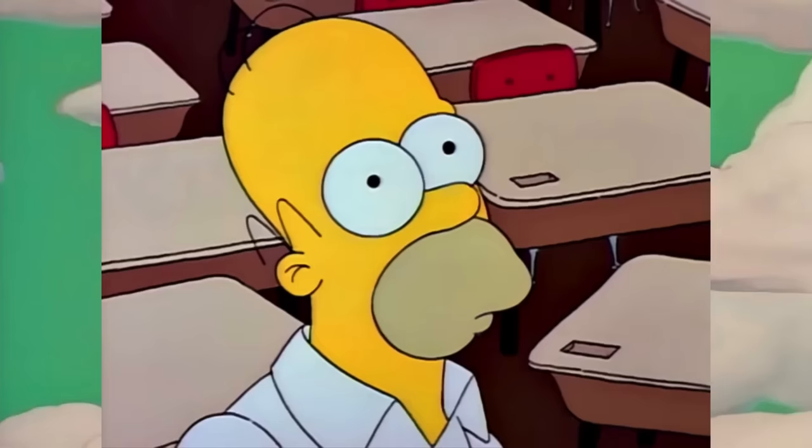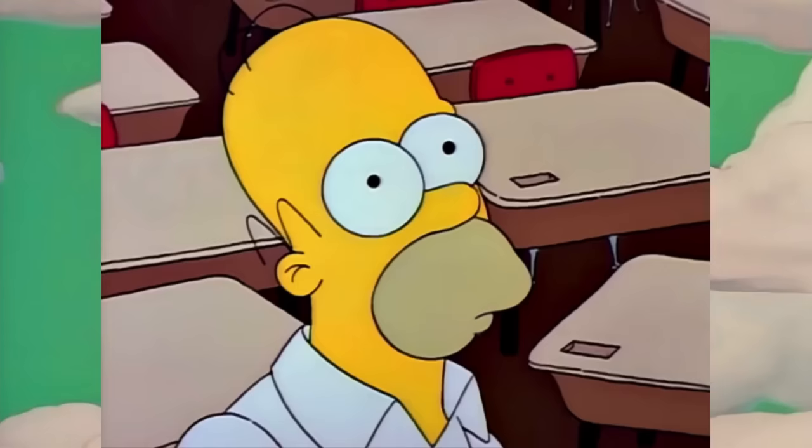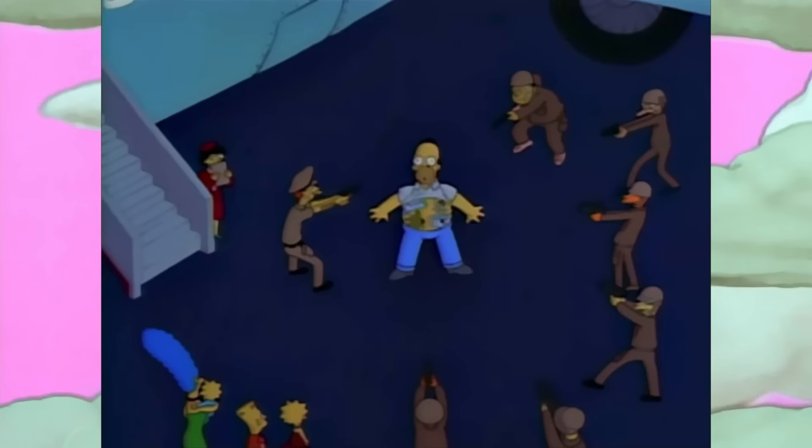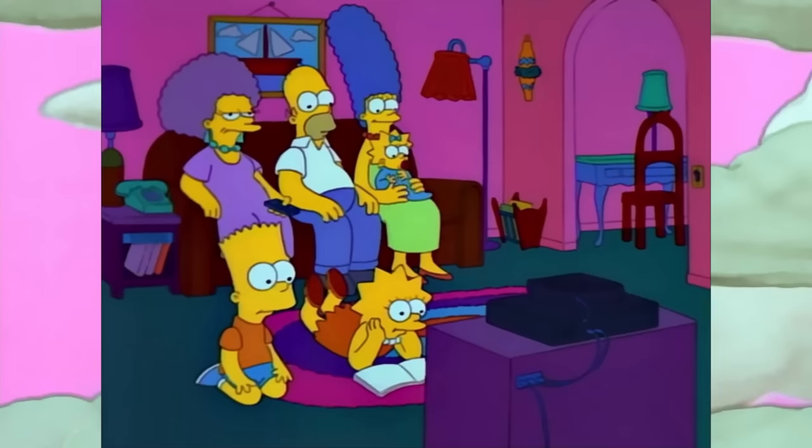For one reason or another, quirks would enter the picture, but would be ironed out with time. Remember when Homer's hair was round? Be careful — David Silverman doesn't want you to.